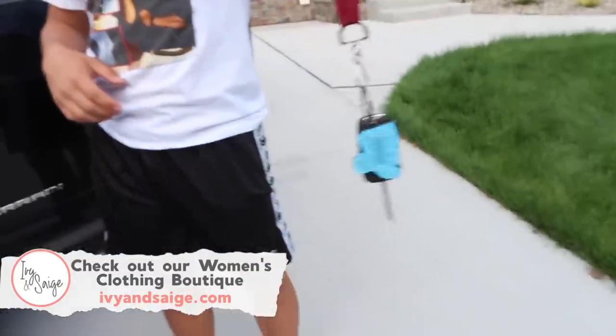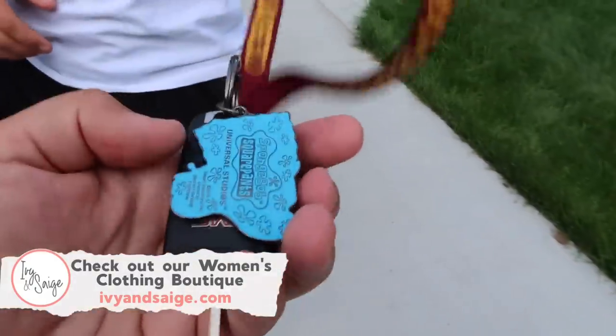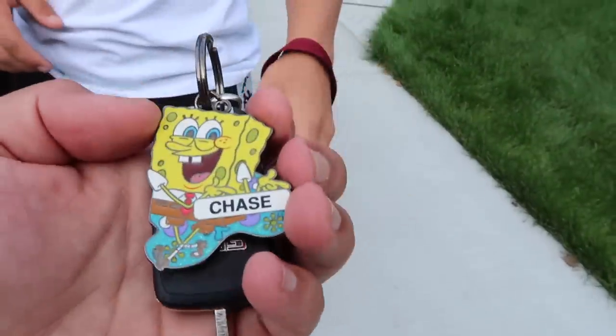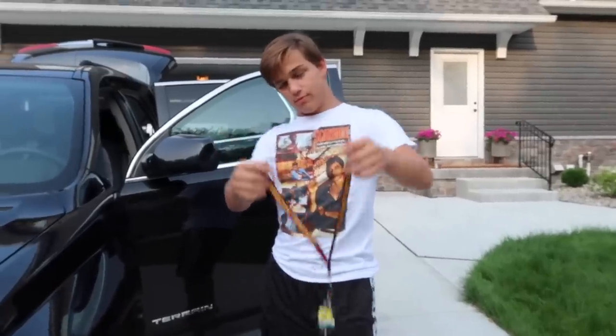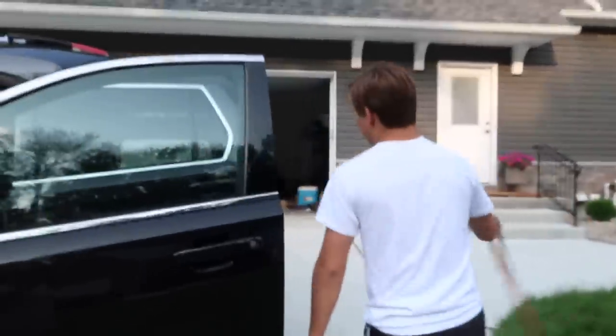These are my keys. What's on your keychain? SpongeBob SquarePants. And it says Chase from Texas. And then Central Michigan University, where he went to wrestling camp a couple weeks ago.